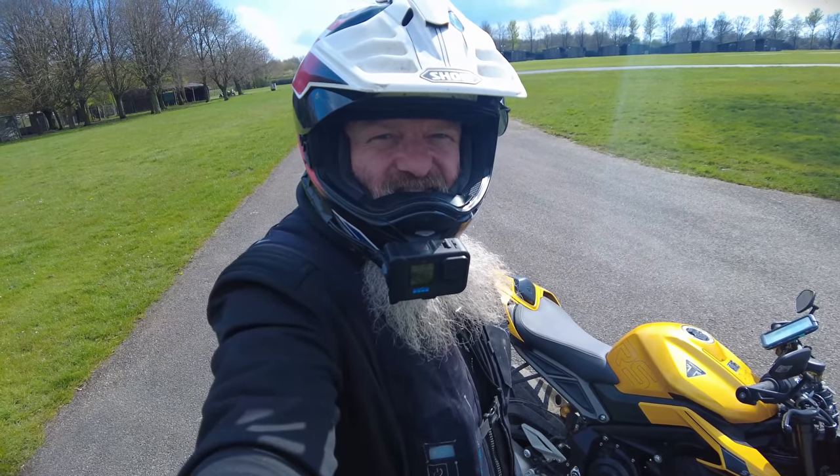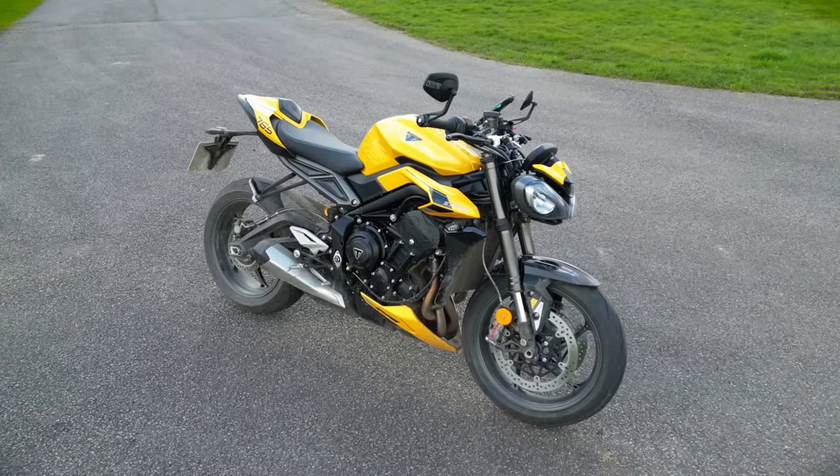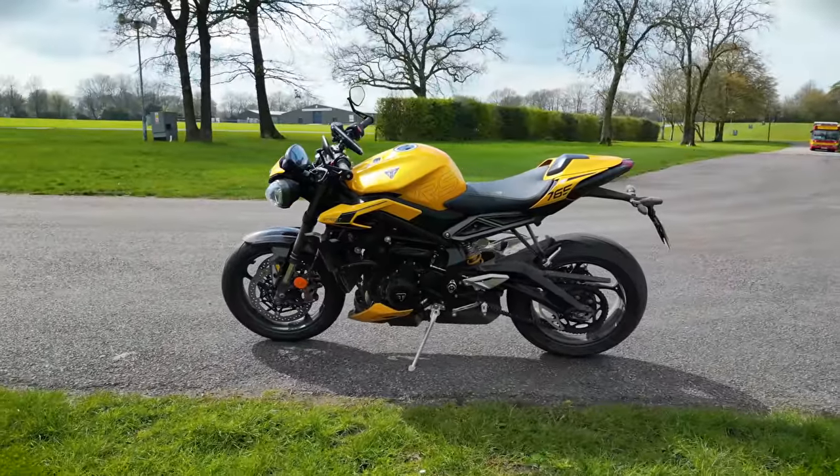If you like it folks, welcome back to the channel. This week we're taking this for a spin — the 2023 Triumph Street Triple 765 RS.